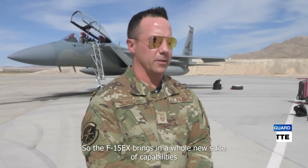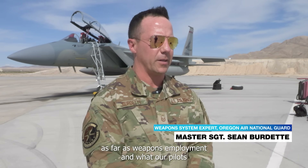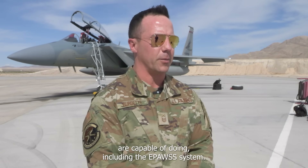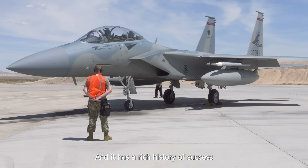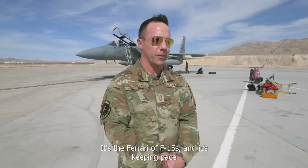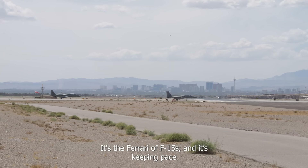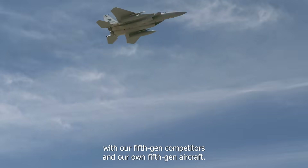The F-15EX brings in a whole new suite of capabilities as far as weapons employment and what our pilots are capable of doing, including the EPOS system. It has a rich history of success and has improved and improved. This is the latest and greatest — it's the Ferrari of F-15s, and it's keeping pace with our fifth-gen competitors and our own fifth-gen aircraft.